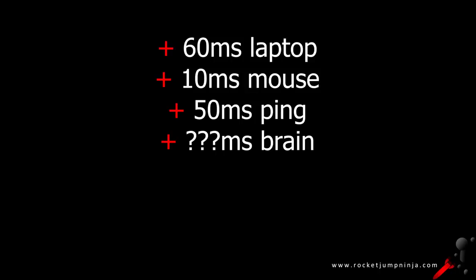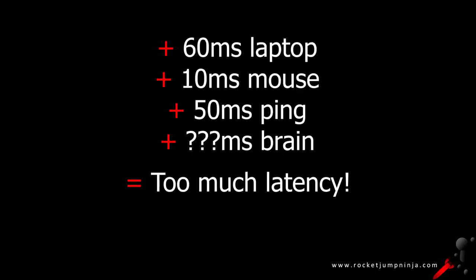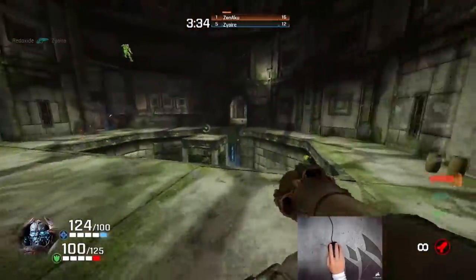Combine that with a mouse that has 10ms latency and you see the problem. The more latency you have on each component, the harder it's going to be to play at your potential.